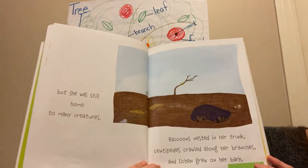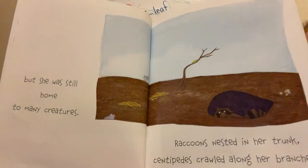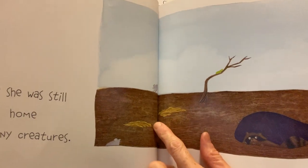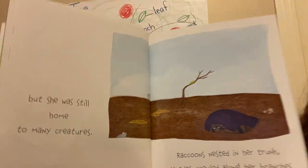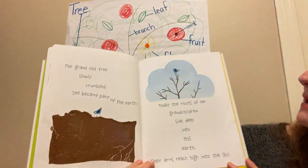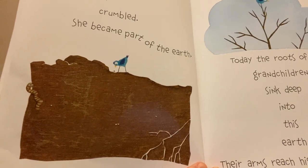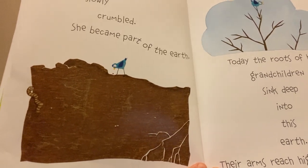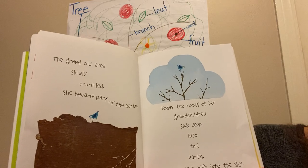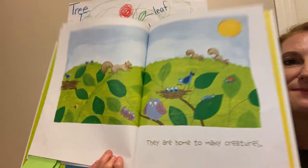But she was still home to many creatures. Raccoons nested in her trunk. Centipedes crawled along her branches and lichen grew on her bark. There's the raccoon, a mushroom, a centipede, lichen — and I see a little mouse. She's continuing to provide a home for animals even as she has fallen over and died. The grand old tree slowly crumbled and became part of the earth — all her branches and leaves and her trunk crumbled up and became the soil. Today, the roots of her grandchildren sink deep into this earth. Their arms reach into the sky — a new tree has grown in her soil. They are home to many creatures.